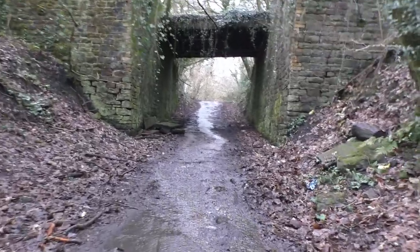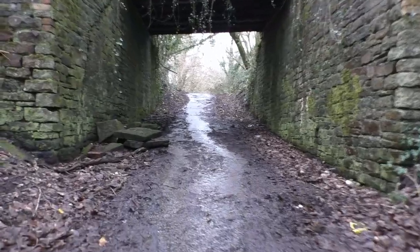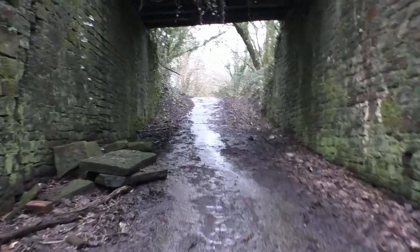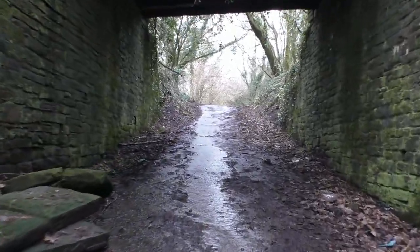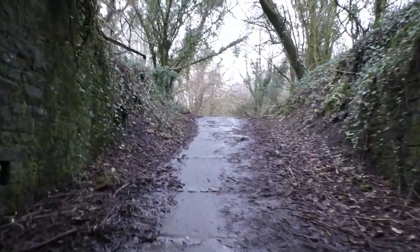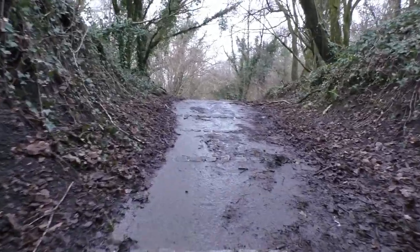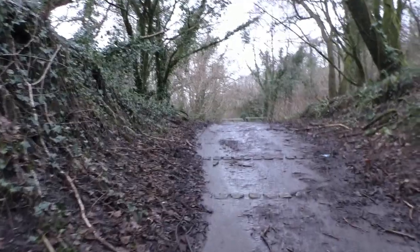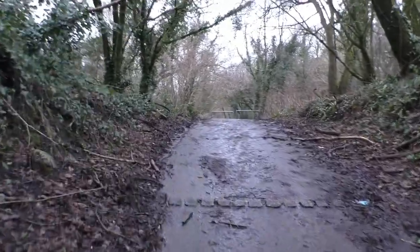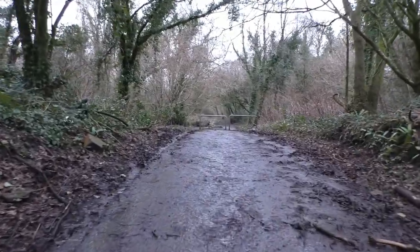We've got a couple of snapshots on the way up. We follow the cycle track for about a good mile — it will take you up to Park Slip Nature Reserve. Under the bridge, and this is the steep part. It'll test your lungs, especially an old man like me.